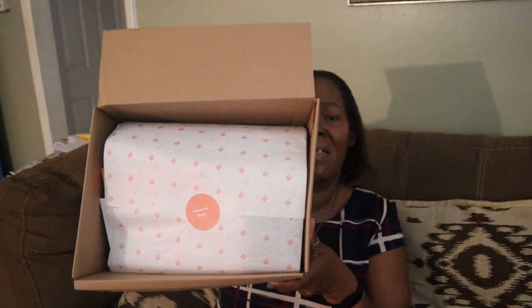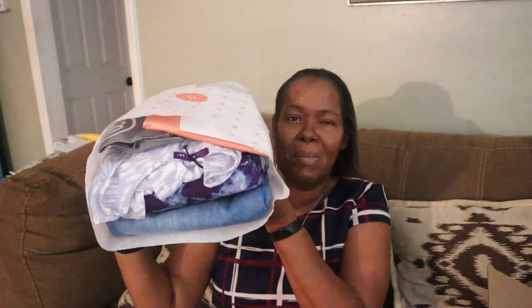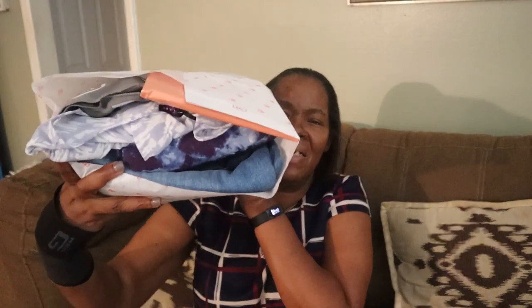If you don't want a box, all you have to do is go on the website and skip that particular month. When you open the box, it says 'Style for Mary,' and then when I open up the box this is what it looks like — let's go ahead and get into it.